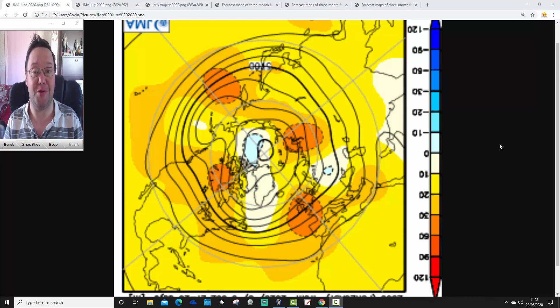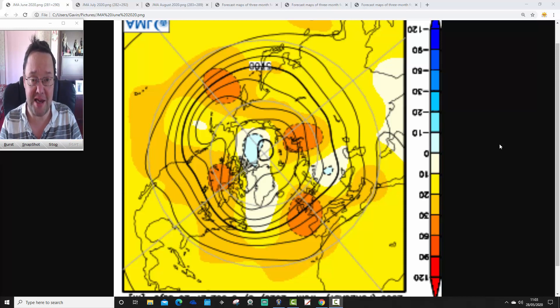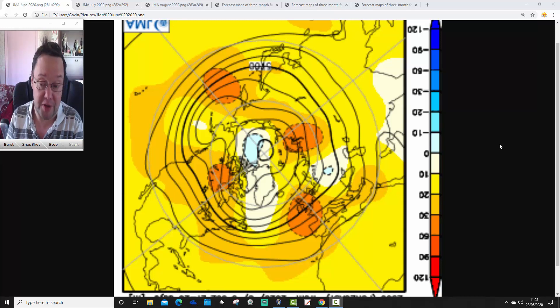I'll get on with that very shortly. This afternoon we're going to have your regular week 10-day video update, including all the usual features, and we'll see what's happening in the next week to 10 days and beyond. But starting us off is our free monthly look ahead with the JMA.